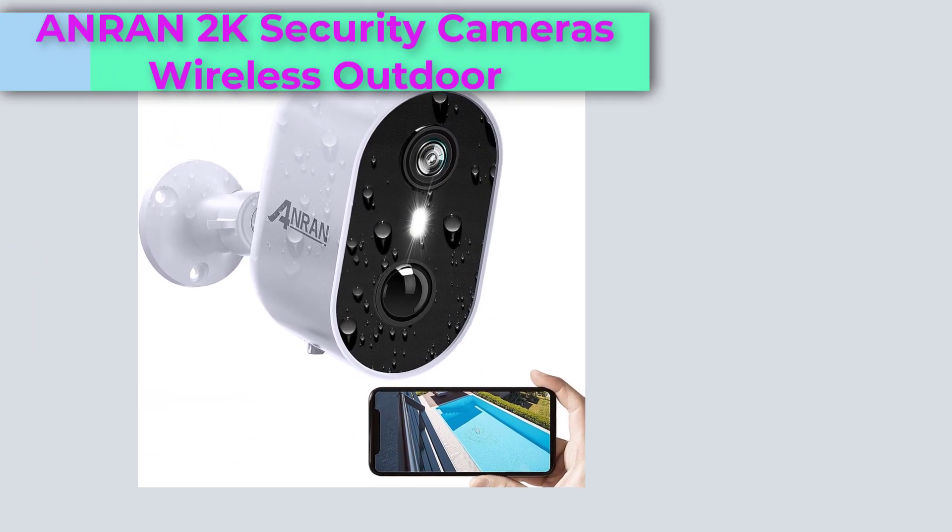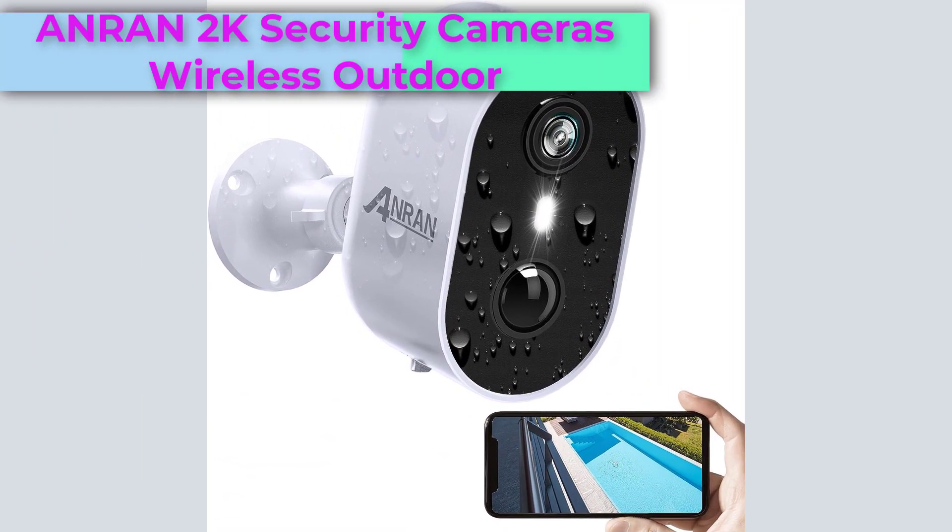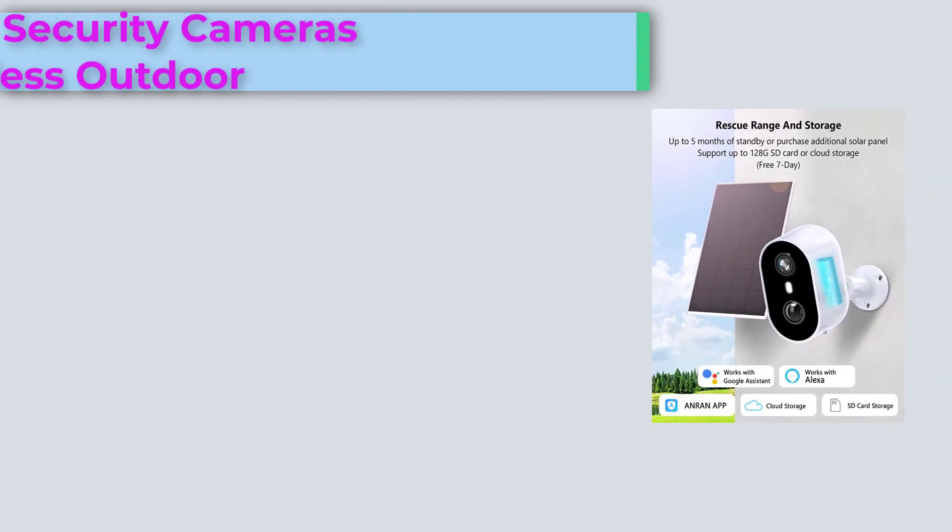Top Anron 2K Security Cameras Wireless Outdoor are offered in a wide variety, each with unique features, benefits, and prices.